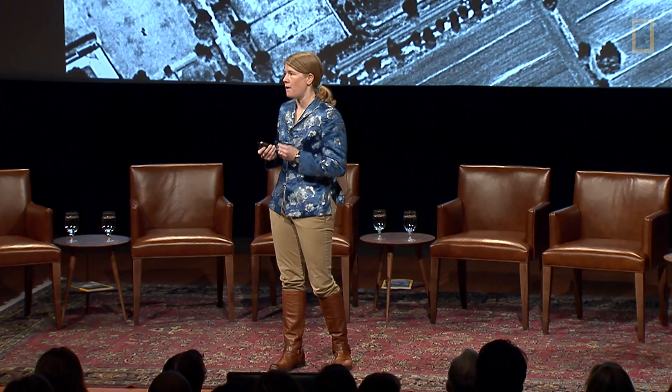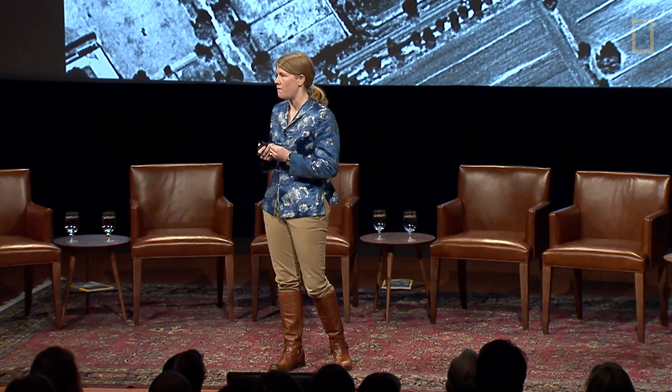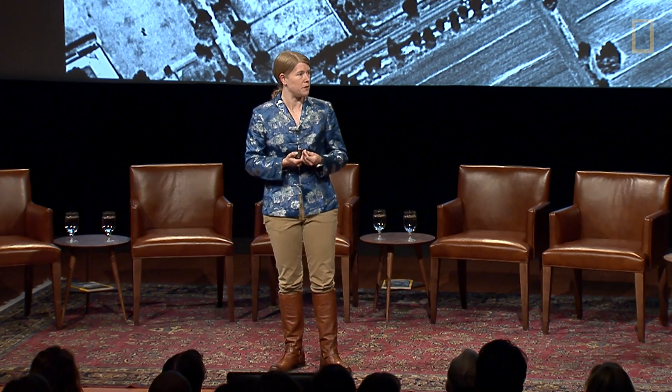Well, when Professor Key saw this image, I was told he fell out of his chair. When I talked to him on the phone, he said, 'I can't believe what you might have found. This is extraordinary. This could help us to rewrite the history of how we understand the landscape around Portus.'